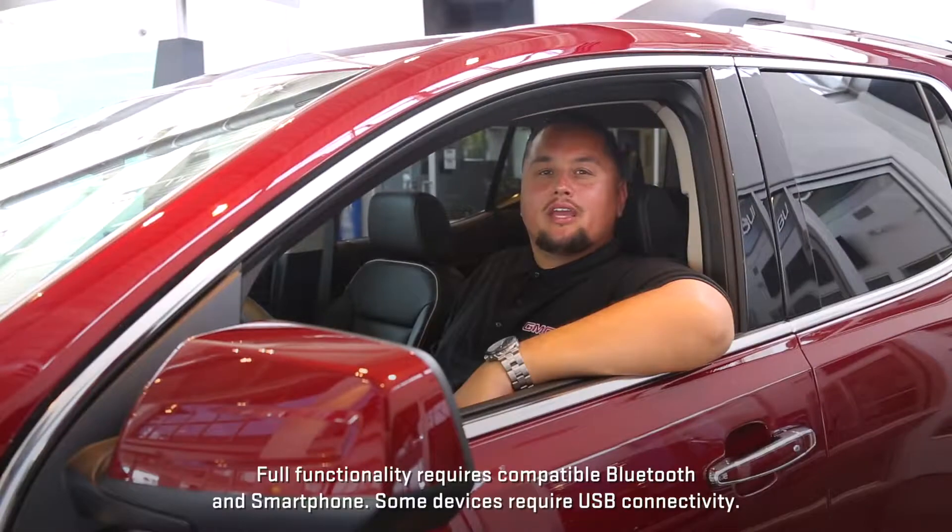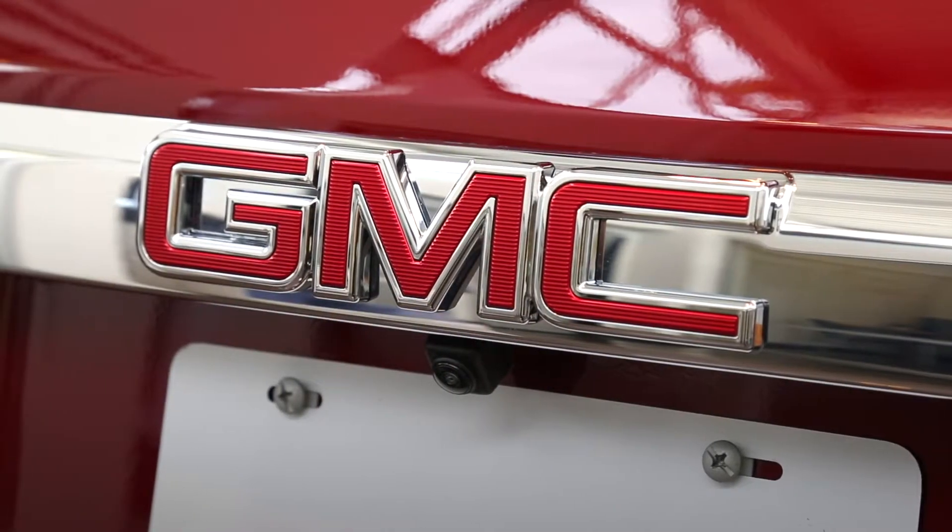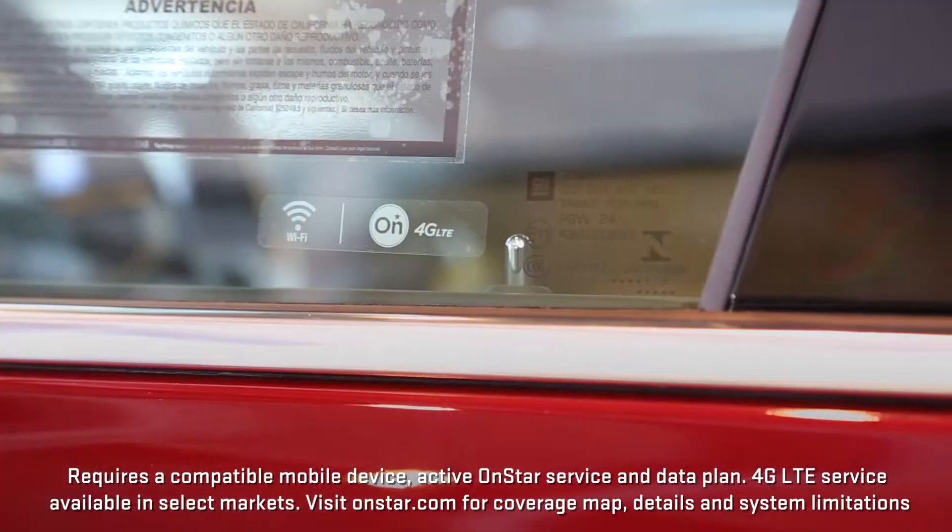The advanced technology on the Acadia includes IntelliLink. It uses cutting-edge voice recognition and a simple touchscreen to keep you connected. There's a standard rear vision camera and available navigation system, and Acadia even gives you your own 4G Wi-Fi hotspot.